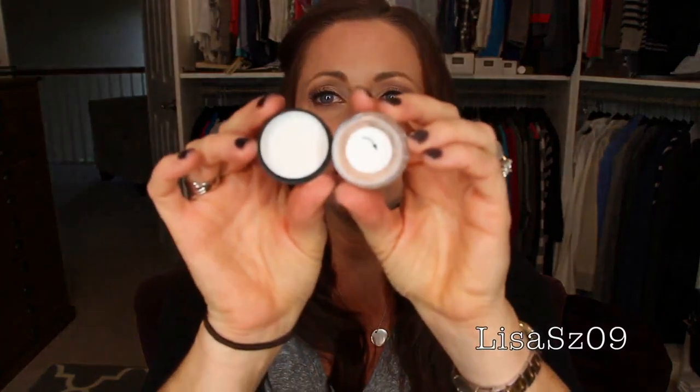Bare Minerals Pure Radiance — I guess it's a sample size. I have never opened or used it, so we'll put that in the for-sale pile because obviously I don't need it. Then there's a Benefit sample of Watts Up. I think I had a full size and I wasn't thrilled with it. Actually, I'm just going to get rid of that either way — or maybe I'll put it in as a bonus for somebody that buys a highlighter.